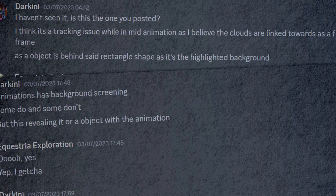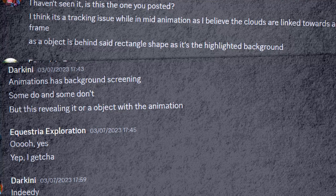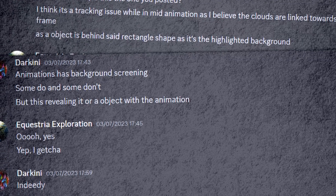Realistically, it's most likely to be an animation error, or as a friend of the channel put it, background screening that would normally blend in but accidentally ended up being way more visible.